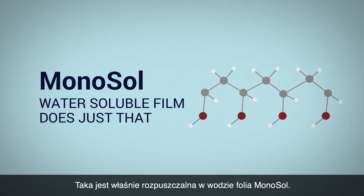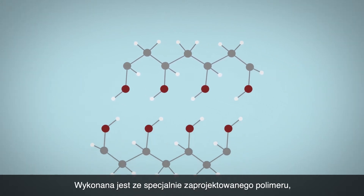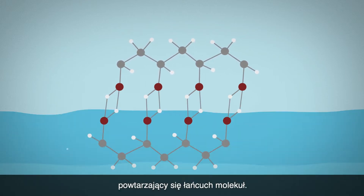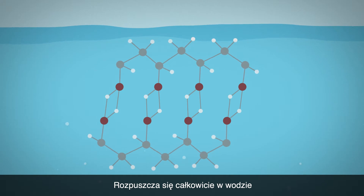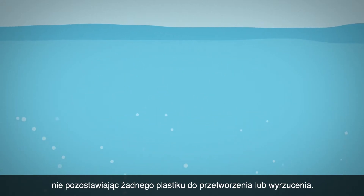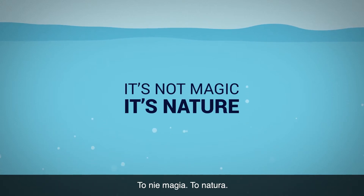Monosol water-soluble film does just that. It's made from a specially designed polymer which, simply put, are long, repeating chains of molecules. It dissolves completely in water and biodegrades quickly, leaving behind zero plastic to recycle or dispose. It's not magic. It's nature.